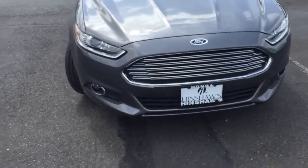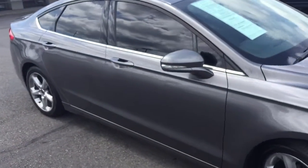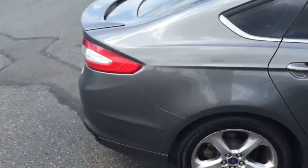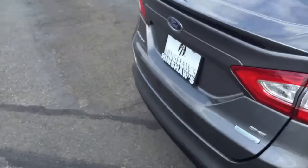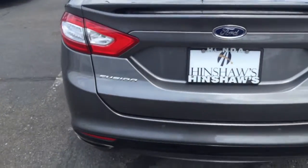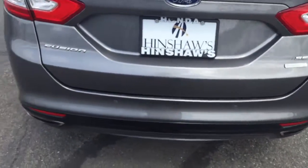Look at that grill. Nice tires. You got your EcoBoost system. It's an SE edition. Beautiful backup sensors and backup camera. You got your Bluetooth.